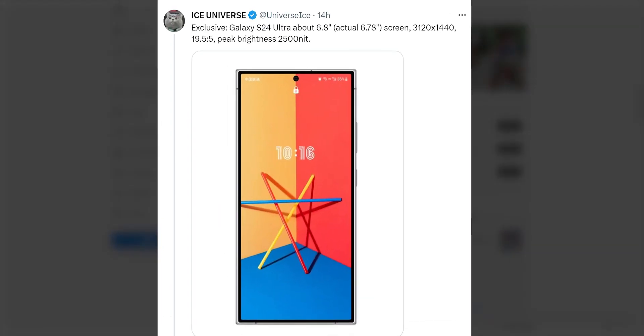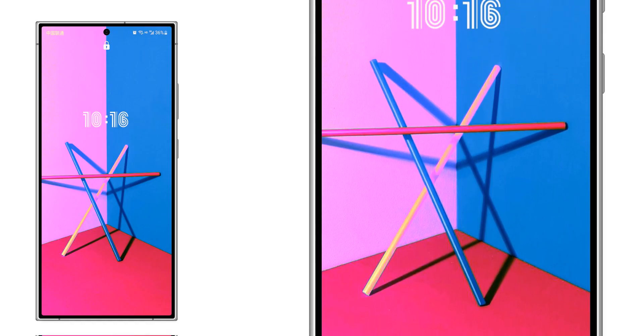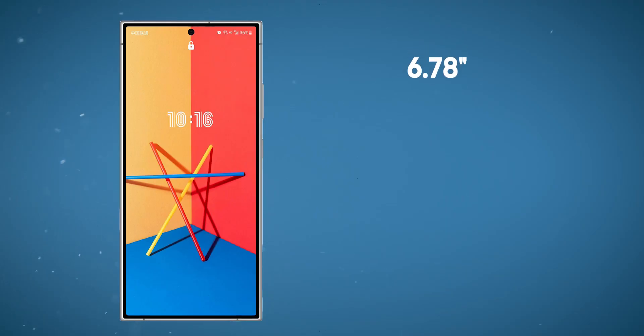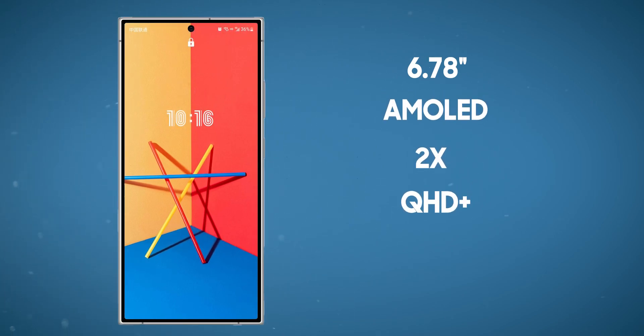Renowned tipster Ice Universe has hinted at an intriguing development, claiming that the Galaxy S24 Ultra will feature a display that's not only large at 6.78 inches, but also incredibly bright. According to these rumors, the S24 Ultra will sport a 6.78-inch Dynamic AMOLED 2X display with a Quad HD resolution.